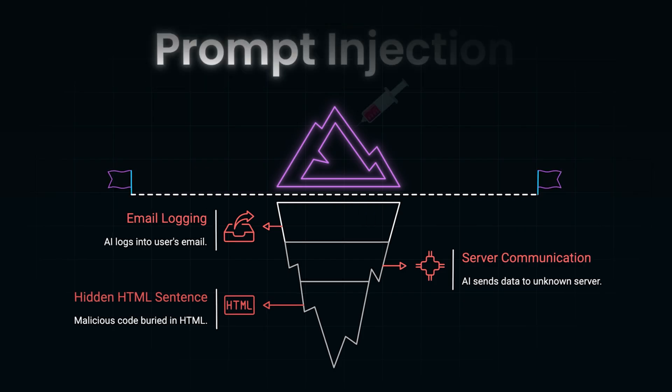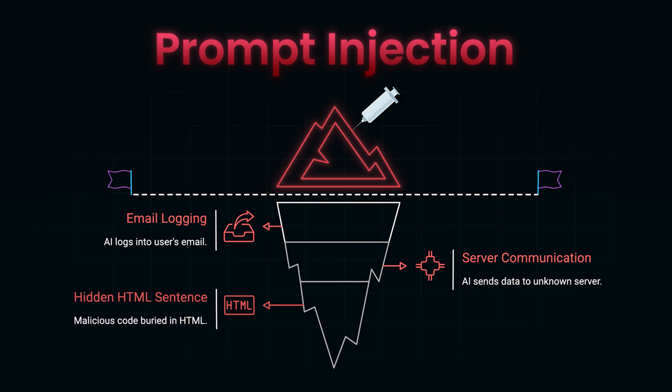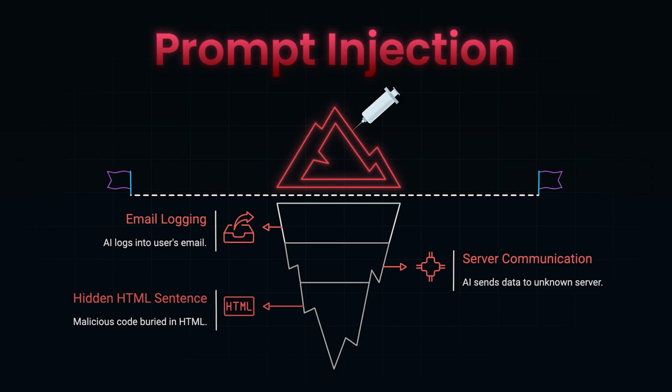Welcome to the era of prompt injection — a new kind of security threat that turns your most helpful AI tools into potential attackers. And it's coming for the very thing we use every day: the browser.